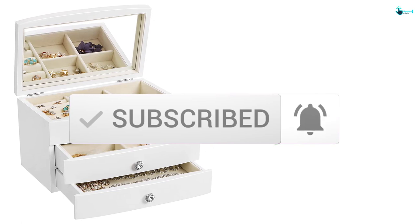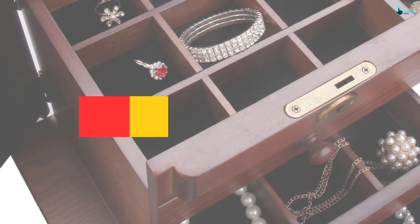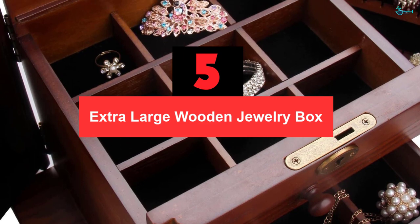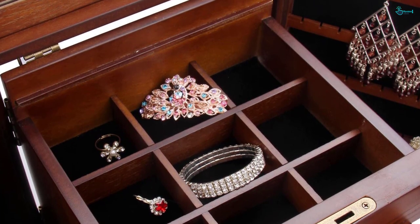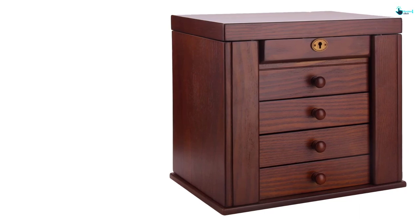So let's get started with the video. Starting at number 5, we have the Extra Large Wooden Jewelry Box. This is one of the best items I came across. My friend had been using it for quite some time and had already mentioned it even before I went to the market. There were two significant points she had insisted on when convincing me to pick it.